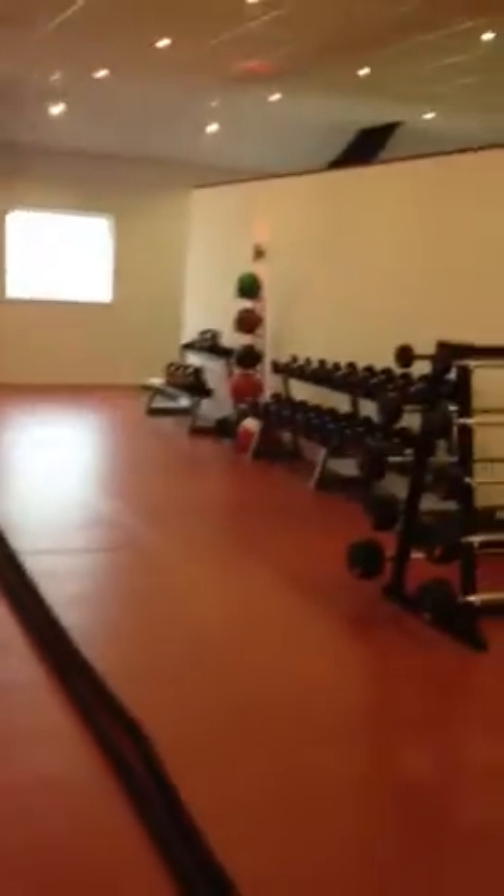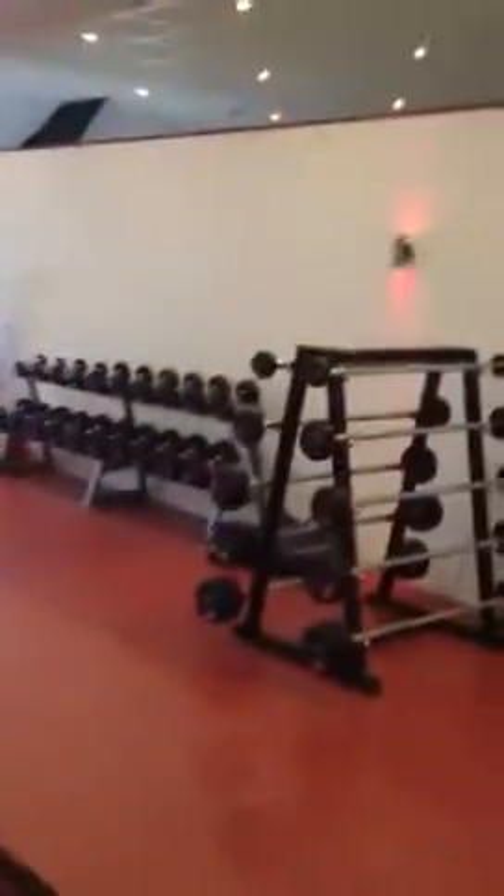We're heading onto the gym floor now — say hello Chris, say hello Steve. So we're going around the studio, cable machines. Basically this is our main gym floor — we've got loads and loads of kit still to order and we've got ideas for what we want to do with this space. As you can see it's quite a big space.